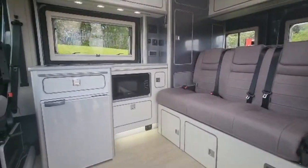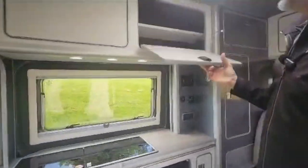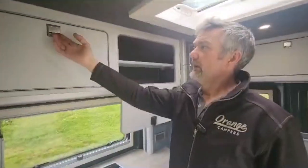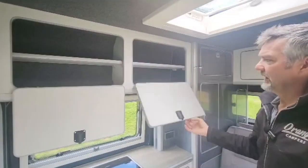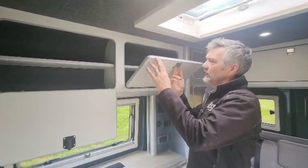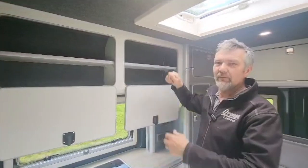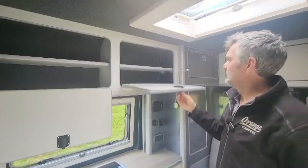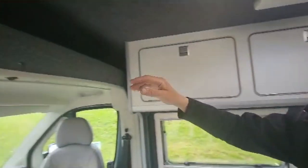They've got some really nice big deep drawers and cupboards, and because it's a high top you've got lots of big cupboard space. You can see the practicality of these — they're just tremendous. Silly little things like that make all the difference in my mind. We've got the over-cab storage facility.